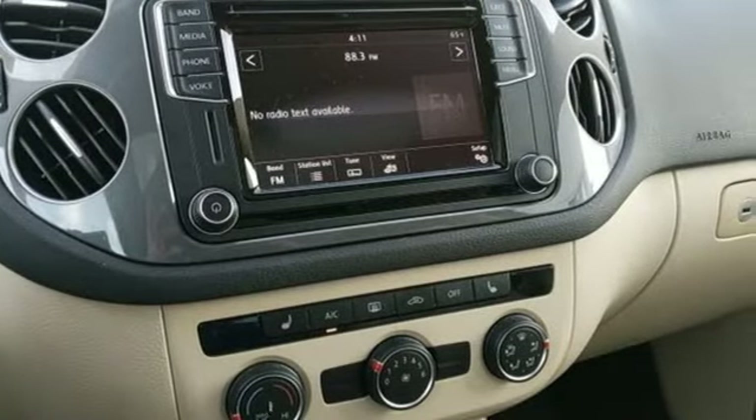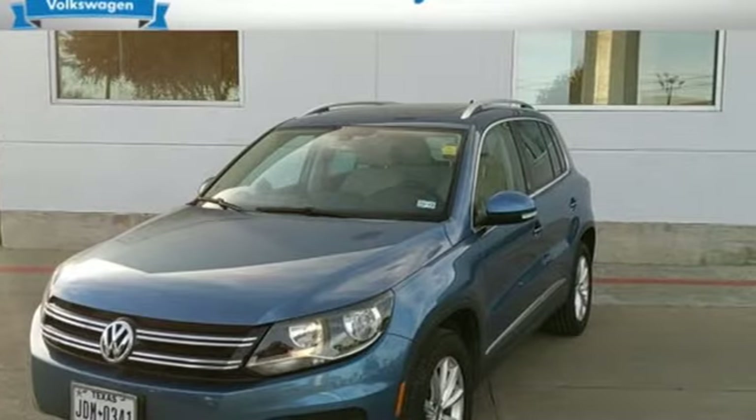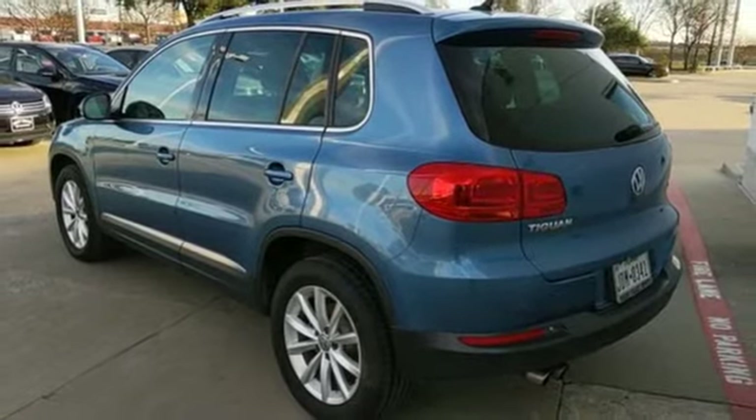Of the Tiguan, Road and Track writes: Volkswagen is now entering the market with a car that is practical, innovative, fun, and actually still compact. Enjoy every drive in a Volkswagen — you need to drive it to believe it. See it for yourself today.